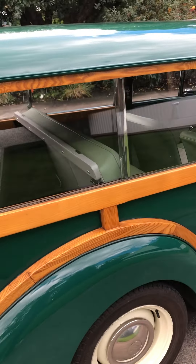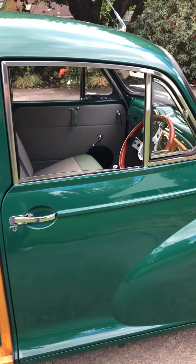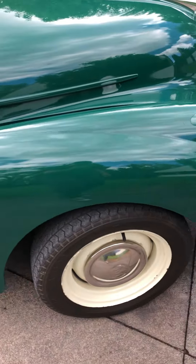It's got about a 1308cc motor, a little bit of a cam, a mild one. Just a real smooth runner.